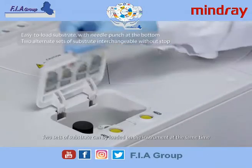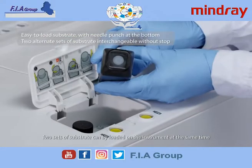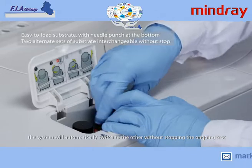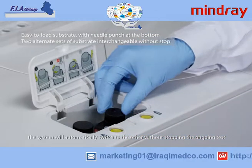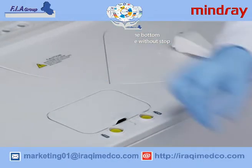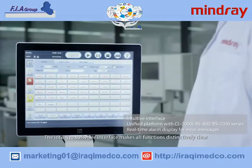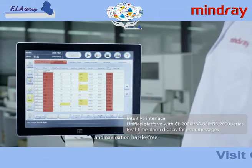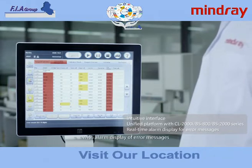Two sets of substrate can be loaded on the instrument at the same time. When one is exhausted, the system will automatically switch to the other without stopping the ongoing test. The intuitive software interface makes all functions distinctively clear and navigation hassle-free, with alarm display of error messages.